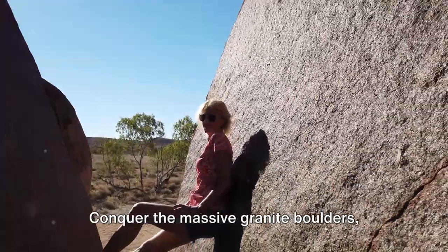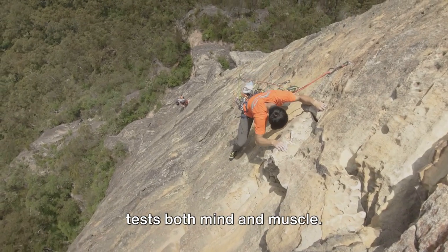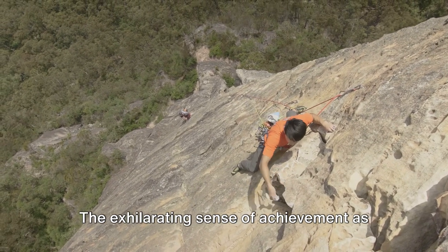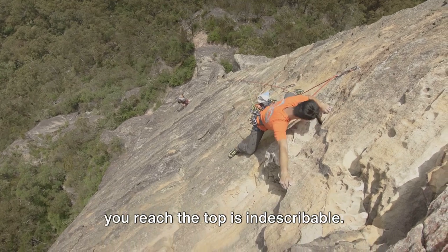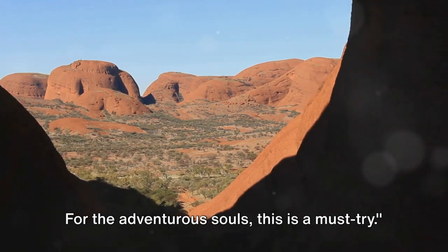Rock climbing is at number 4. Conquer the massive granite boulders and engage in this thrilling pursuit that tests both mind and muscle. The exhilarating sense of achievement as you reach the top is indescribable. For the adventurous souls, this is a must-try.